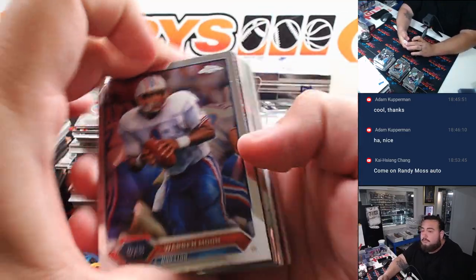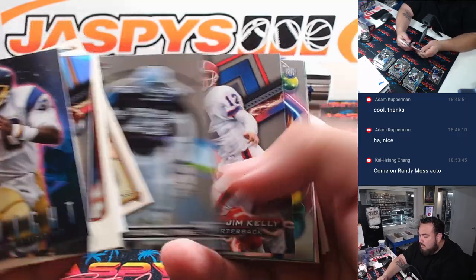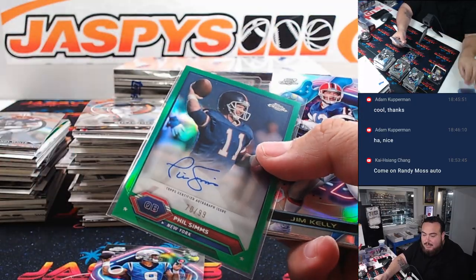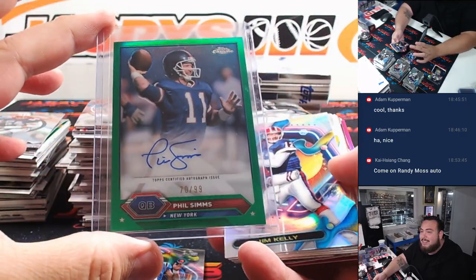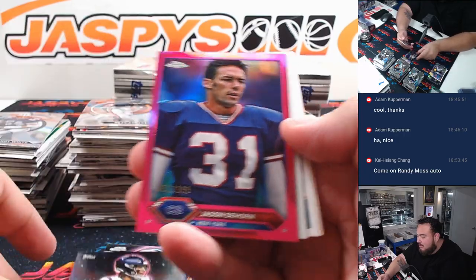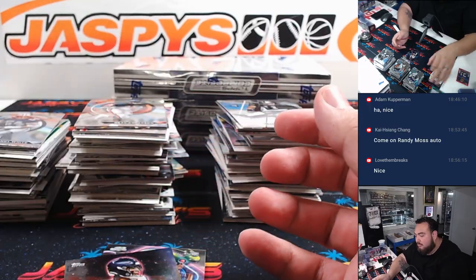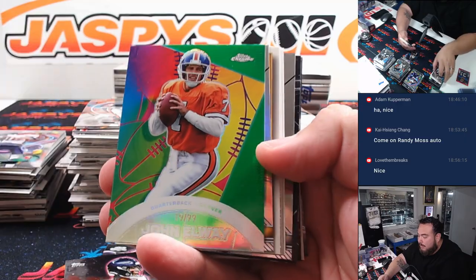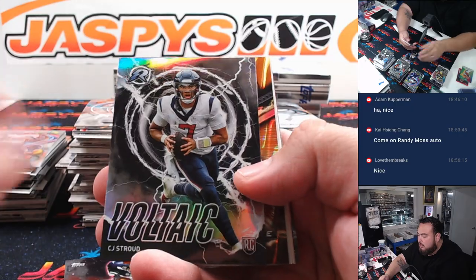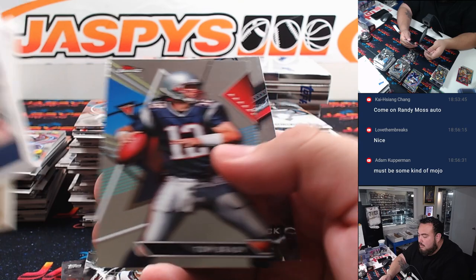Here we go guys. Bryce Young. And how about a Phil Simms? Giants — he's going to Kupperman. It's a 99. There's a CJ Stroud. And look at that — more Giants — Jason Seahorn, it's a 99. We've got an Elway to 99. CJ Stroud. And how about a little Jerry Rice to 25?